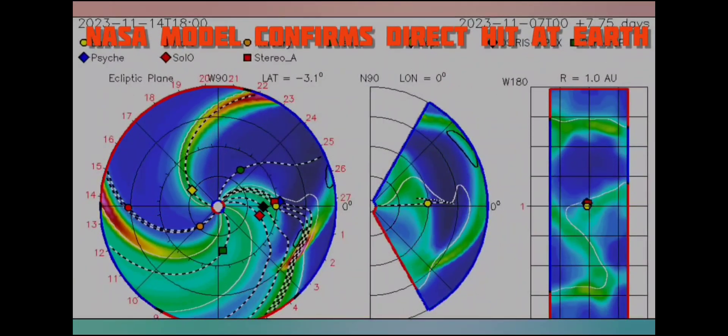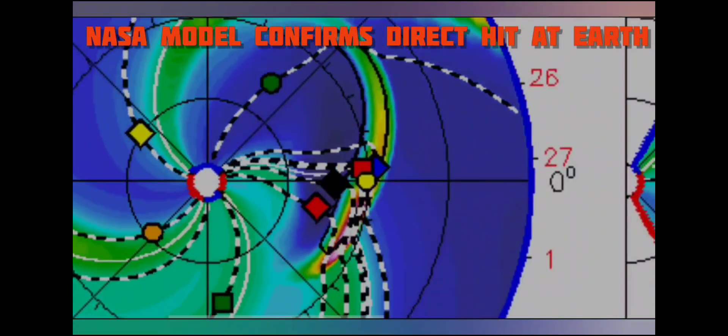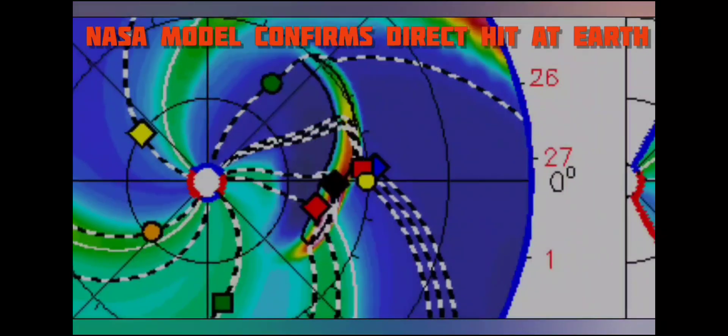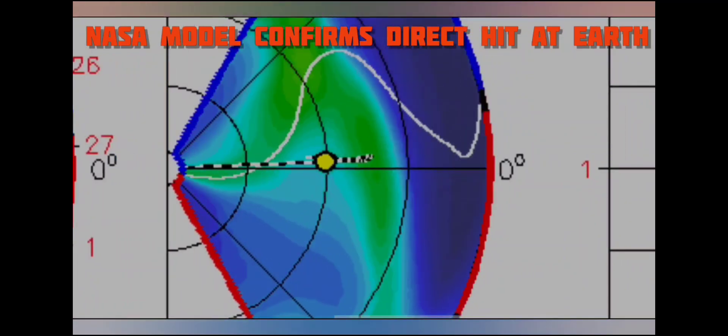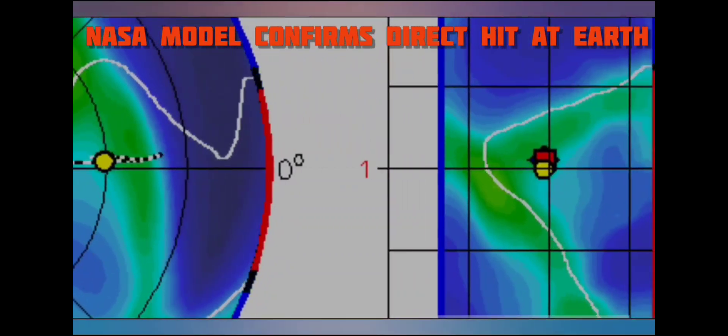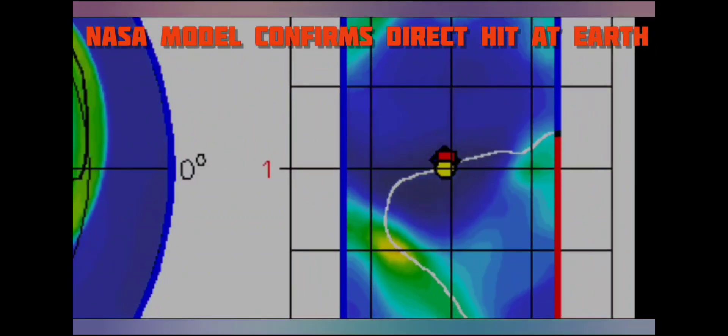We'll have to wait and see what the polarity is on this one. If it takes our Bz — which I talk about all the time — to negative six or lower, we could see substantial effects. We're definitely going to see aurora; I've been talking about aurora for a long time. I'll be doing a full video on that. Also, go check out Ben over at Suspicious Observers — he did a great video on aurora pointing to everything we've been discussing. He's way above my pay grade, so go check that out.